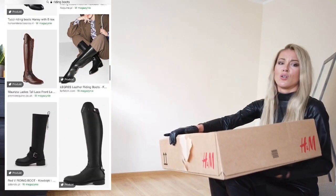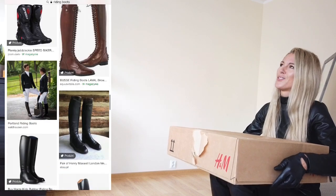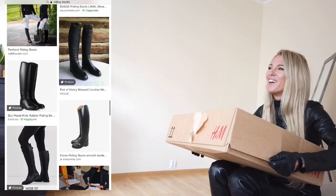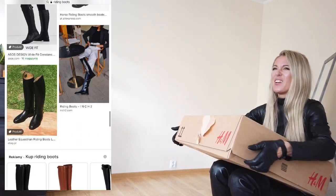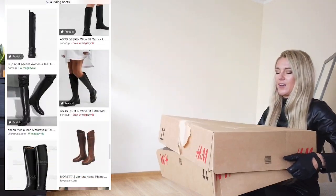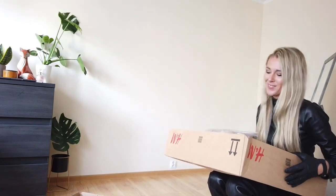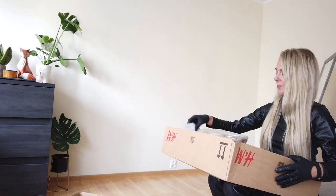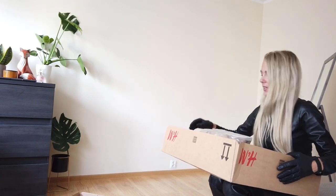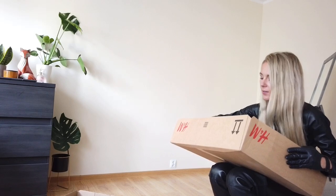I've also got a jumper. This is the biggest parcel I've got — well, maybe not. Let's open this big box. So I've got a jumper and the boots.